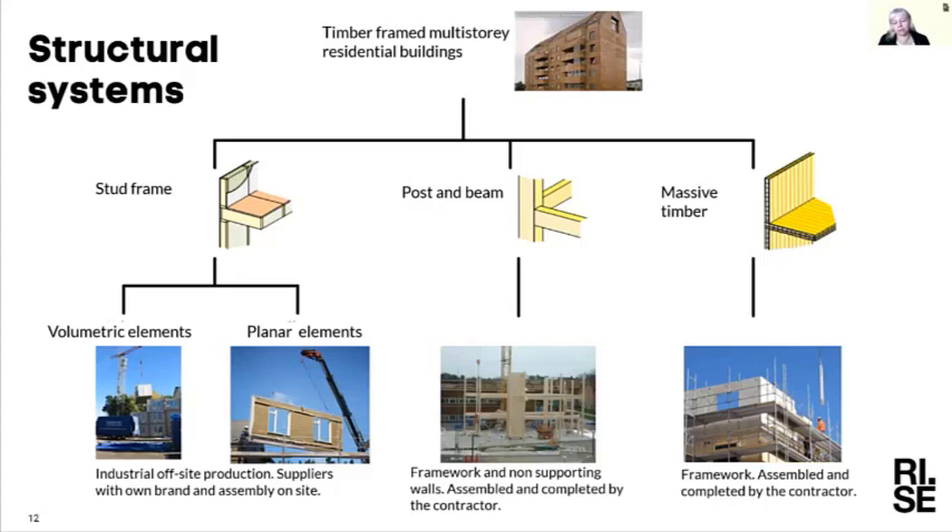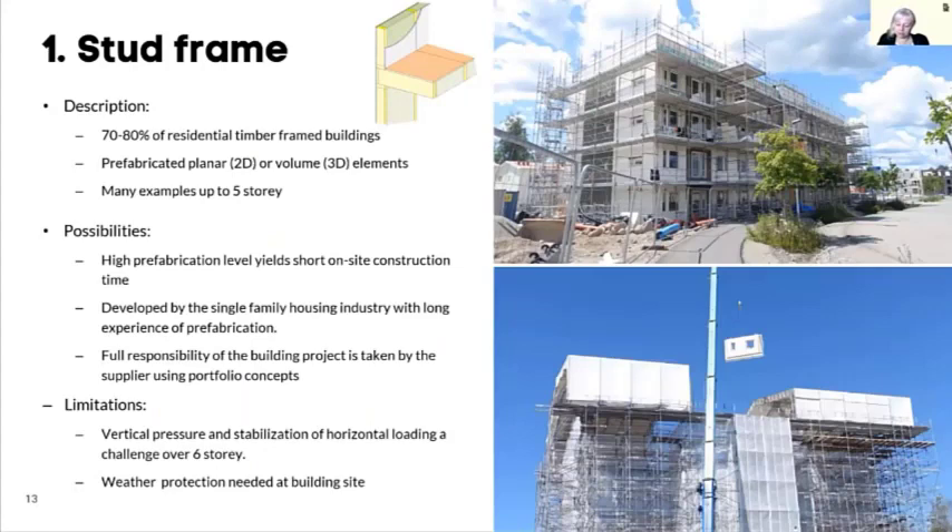Looking at stud frames, they are at the moment the larger part of this market — about 70 to 80 percent of the residential timber frame multi-story buildings. They can build up to five stories, and in some cases six stories. In a country like Sweden with quite a lot of land, the main part of the building stock is just up to five or six stories. They have a high degree of prefabrication in factories.